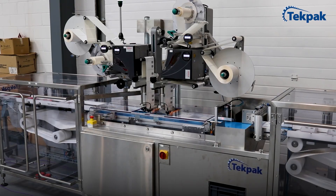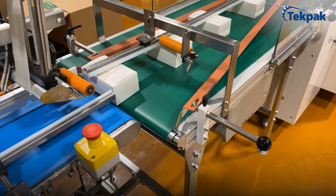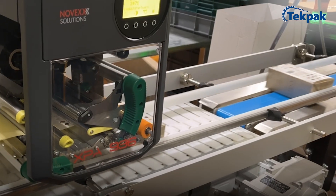Additionally, TechPak offers the integration of labelers and serialization systems, providing complete control and traceability during the packaging process.